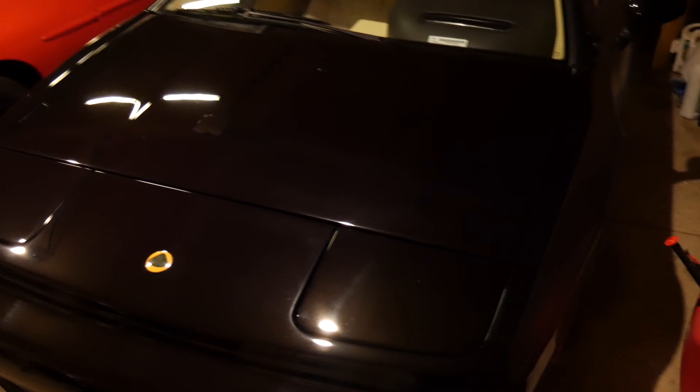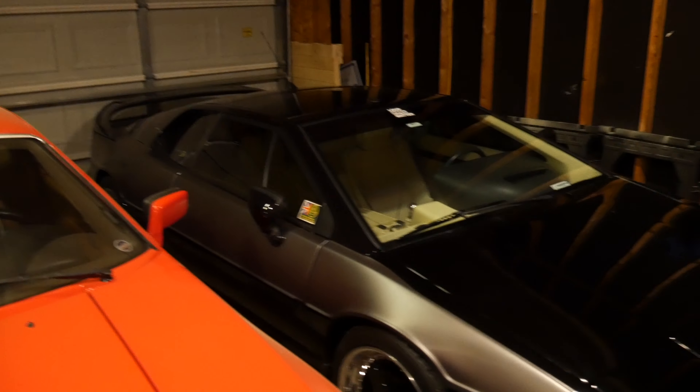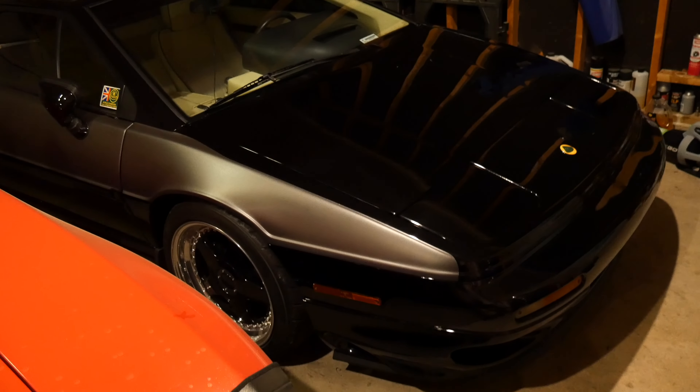Hey guys, just a quick little update since I haven't put anything out there in a while. The Lotus, unfortunately, is hopelessly overheating and I believe the radiator is in need of rebuild. So I'm going to be taking it to the Car Wizard to have him pull the radiator and then I'm going to run that to Kansas City to have it rebuilt.